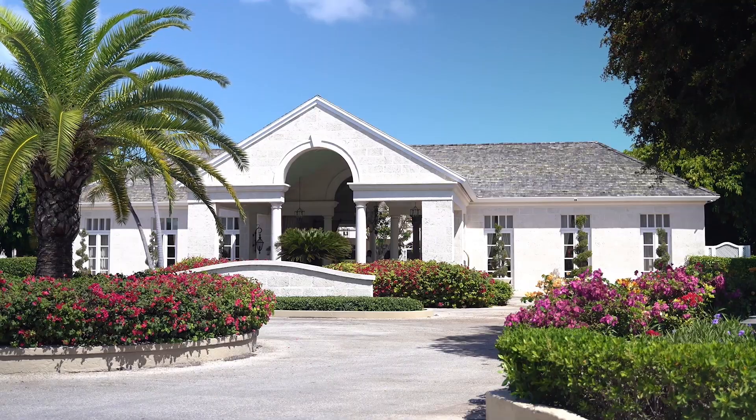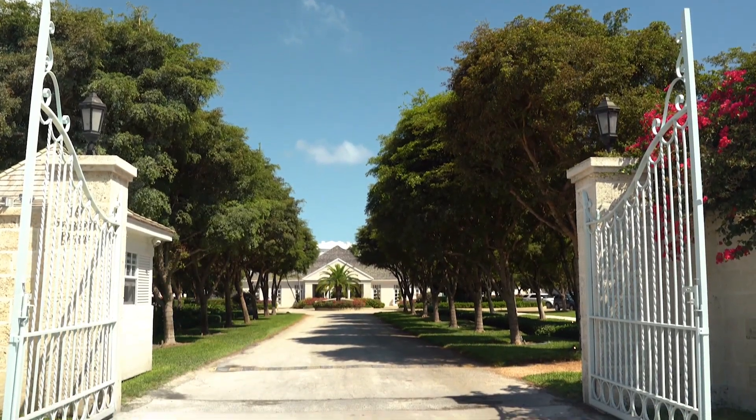If you'd like to know what's for sale at the Palms or anywhere else in the Turks and Caicos Islands, make sure to reach out to me — Graham Canham. Thanks for watching.